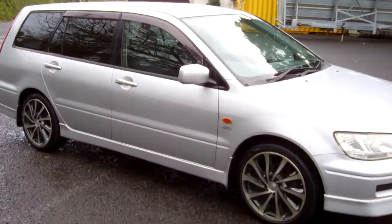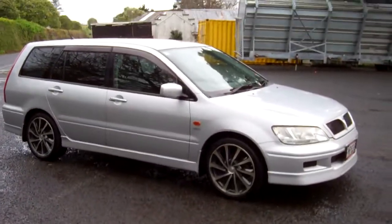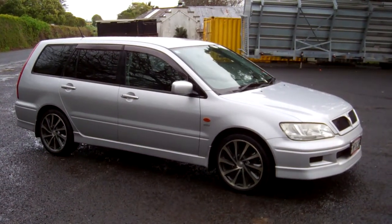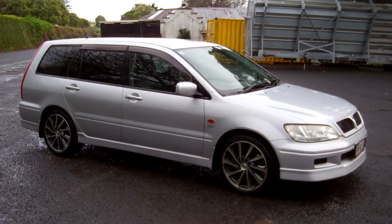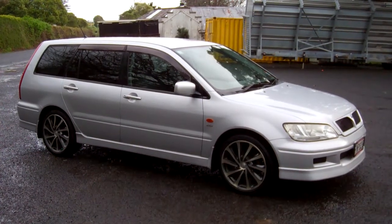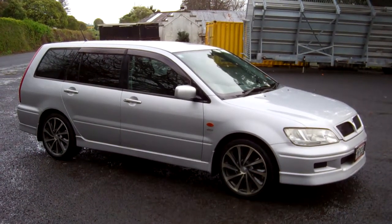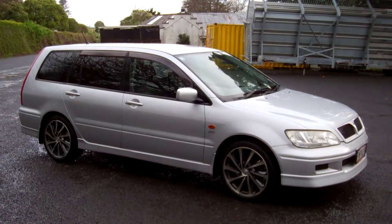Mitsubishi Lancer CD-A wagon — vehicle drove very well up here too on the test drive. Hope that gives everybody an insight with the virtual tour. At Cash4Cars, we buy cars. Visit our website, fill in the online inquiry with the car you'd like to sell, we'll come back to you with a cash offer — easy as that. This is Dan, Cash4Cars, good luck and happy bidding. Thank you.